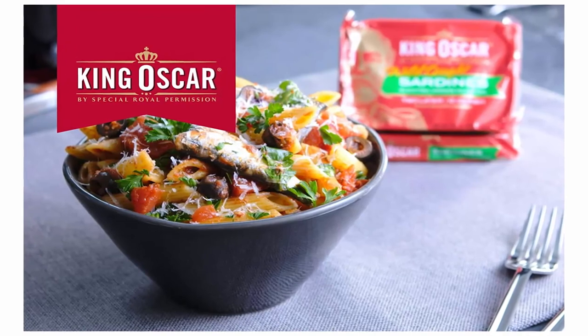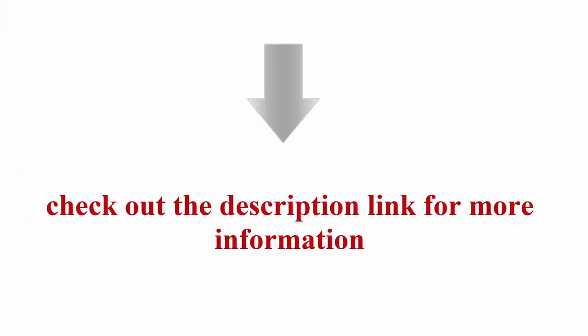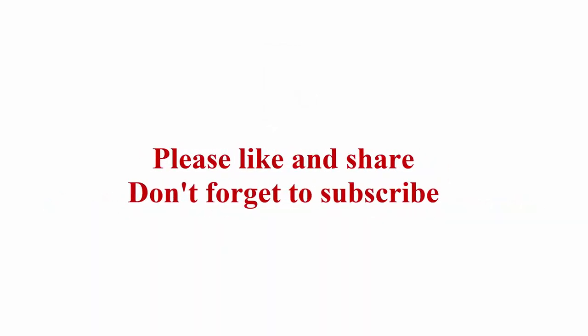Fast, easy, convenient, healthy meal for any time and on the go. Excellent source of protein at a great price. Check out the description link for more information. Thanks for watching — please like and share, and don't forget to subscribe.